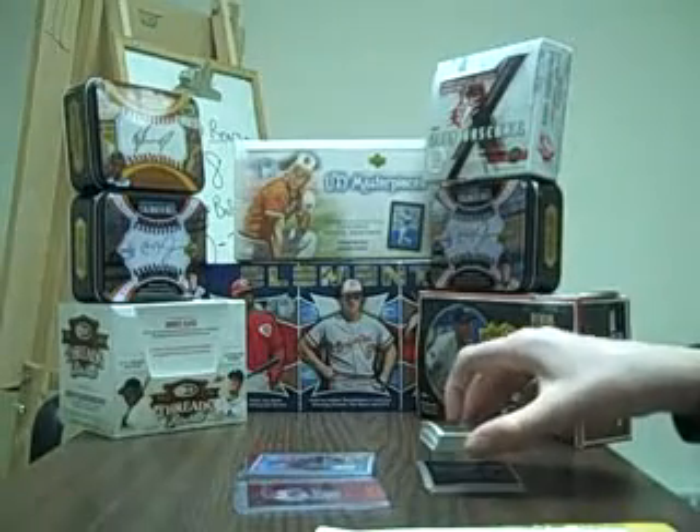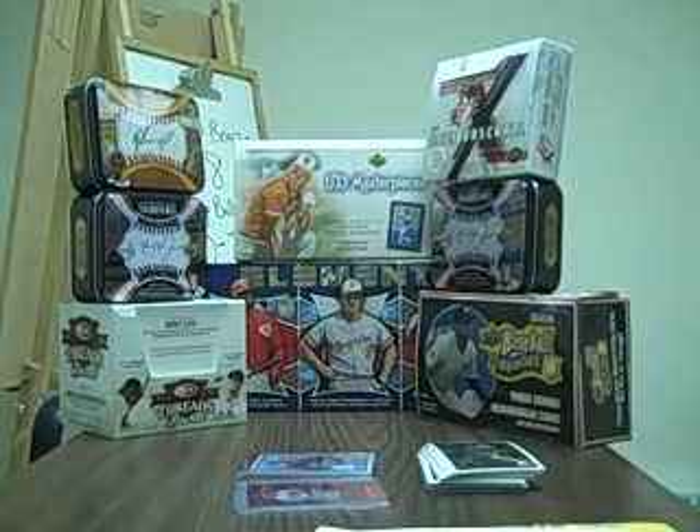What's up guys, got a quick mail week video, only three things this week, and then I also got some card shop pickups from Friday.